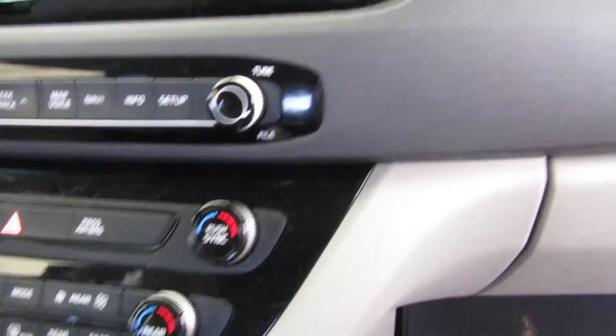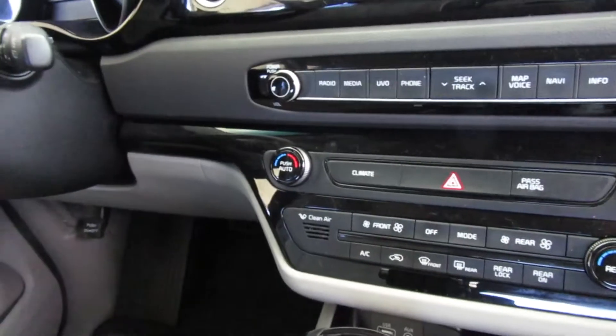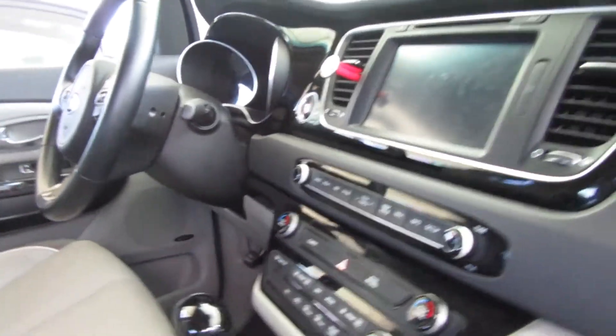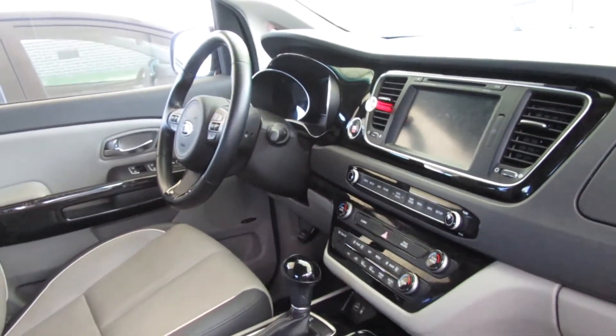It has dual climate control. I can control the climate on my side and whoever's driving can control theirs on their side, which is really neat. And if you don't want them different, you just push sync and you can have them both the same — really cool.